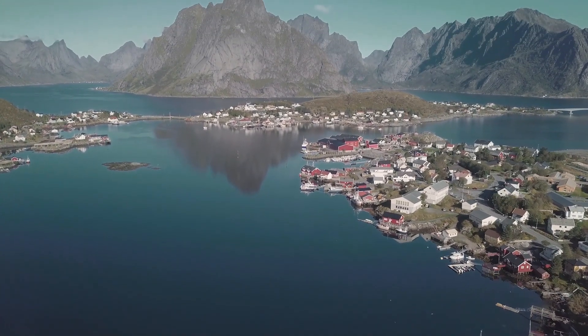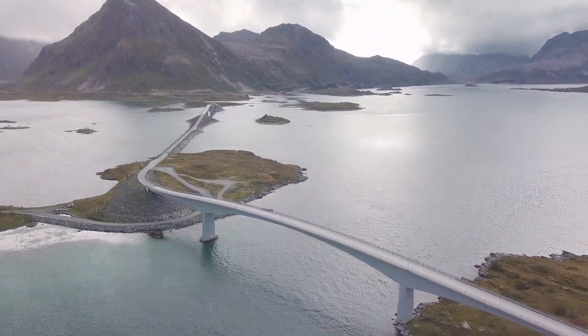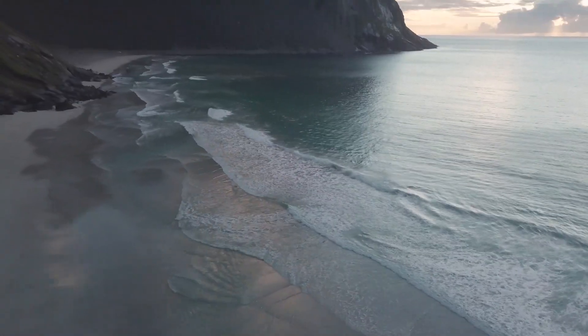Hey guys, welcome to the Path Less Traveled. My name is Ryan and today in this video I'm going to be sharing with you one of my favorite spots from my recent trip to Norway.